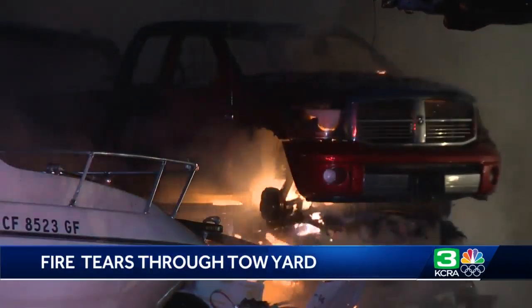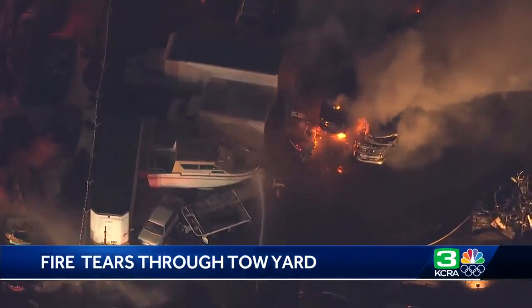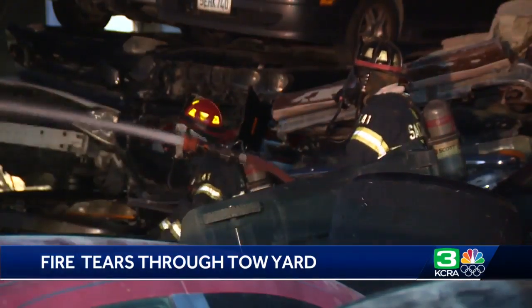West Sacramento Fire got the initial call around 3:30 that one car in the yard was on fire. But that quickly grew, and both the Sacramento and Yolo Fire Departments arrived to assist.